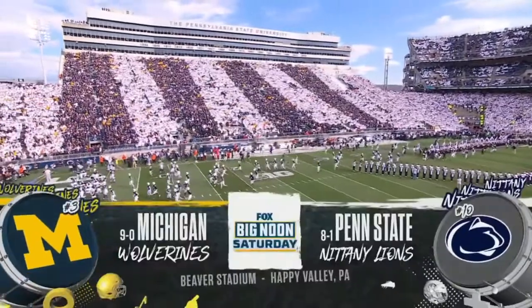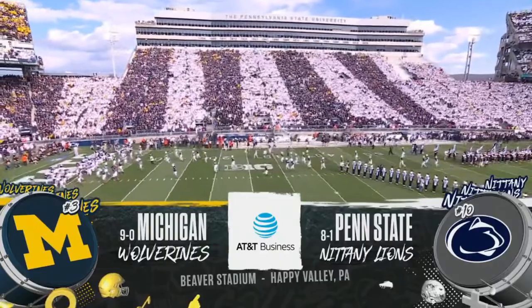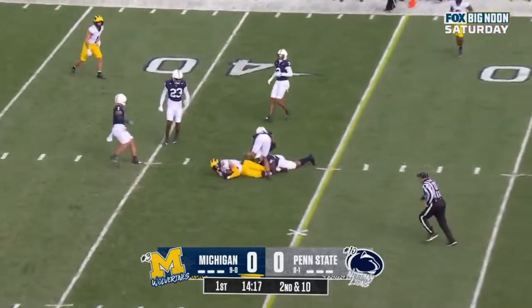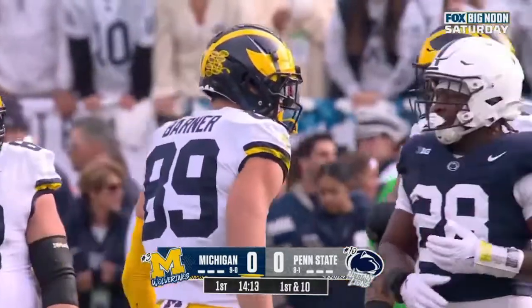From Beaver Stadium on the campus of Penn State University, where over a hundred thousand fans are. J.J. McCarthy fires underneath, he's got his receiver, looks like a first down for the Wolverines. A.J. Barnard.